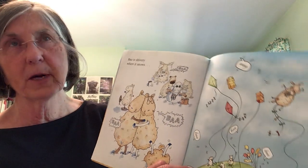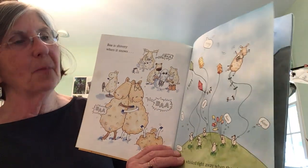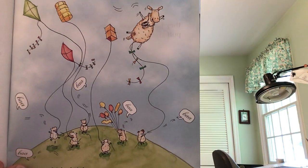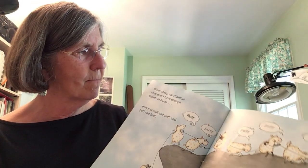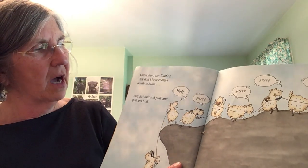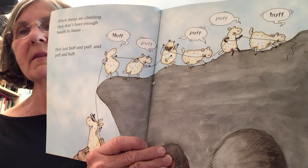Ba is shivery when it snows, and it's whisked right away when the wind blows. Look — they're playing with kites! Pretty soon you guys can play with kites out in the wind. When sheep are climbing, they don't have enough breath to ba — they just huff and puff and puff and huff. Look at them going up the hill — oh my goodness, they can't even make any sound.